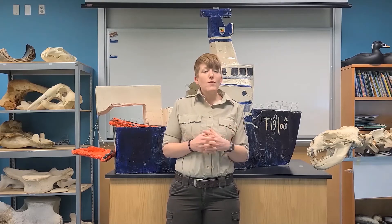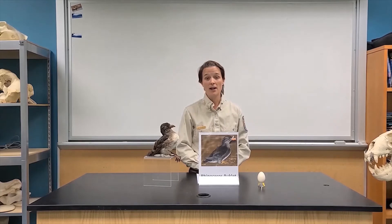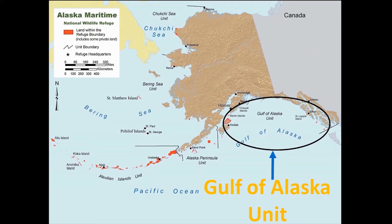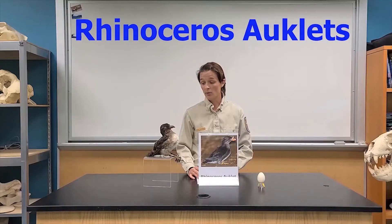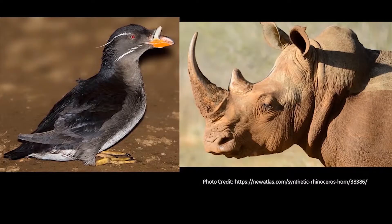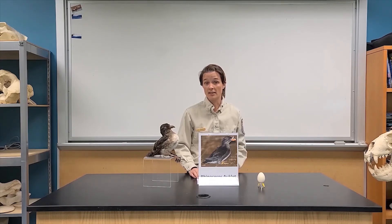Without further ado, I'm going to introduce Brie so she can tell us all about the rhinoceros auklet. Hi, I'm Brie, a wildlife biologist overseeing the Gulf of Alaska region of our refuge. Today I'm going to tell you about a really neat nocturnal seabird that breeds in Alaska: the rhinoceros auklet. Rhinoceros auklets are more closely related to puffins and auklets, and they get their name because they have a big white horn on top of their bill that makes them look like a rhinoceros. They breed in southern Alaska, British Columbia, and Washington — not in the northern or western areas of Alaska such as the Bering Sea and Aleutian Islands.